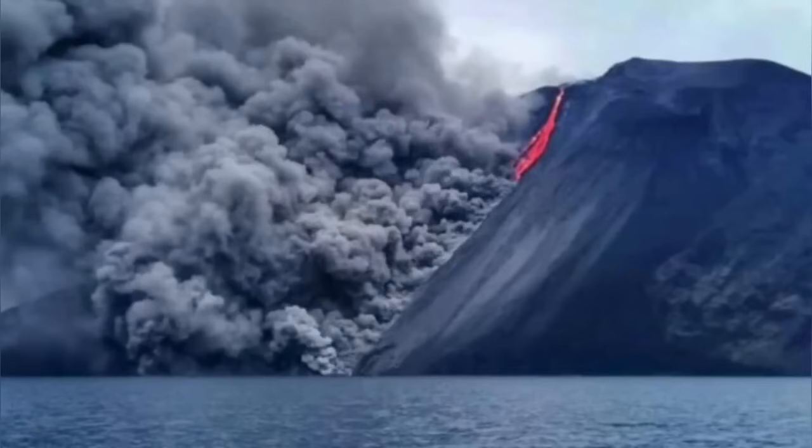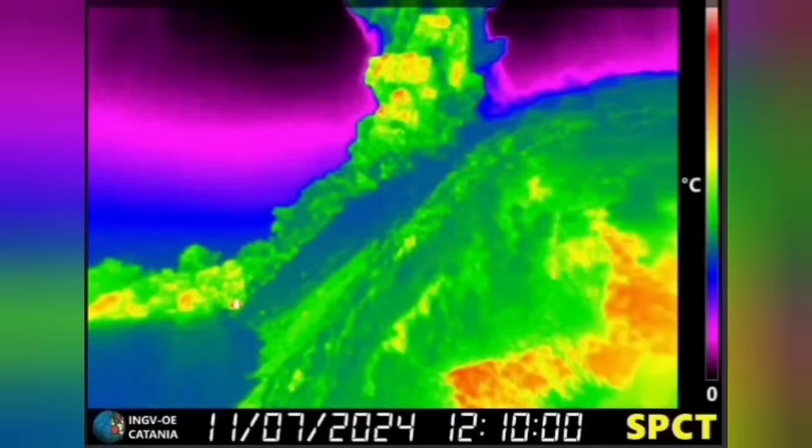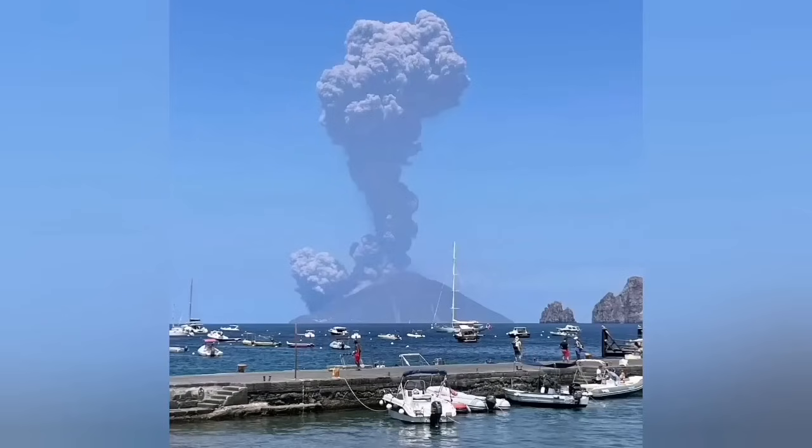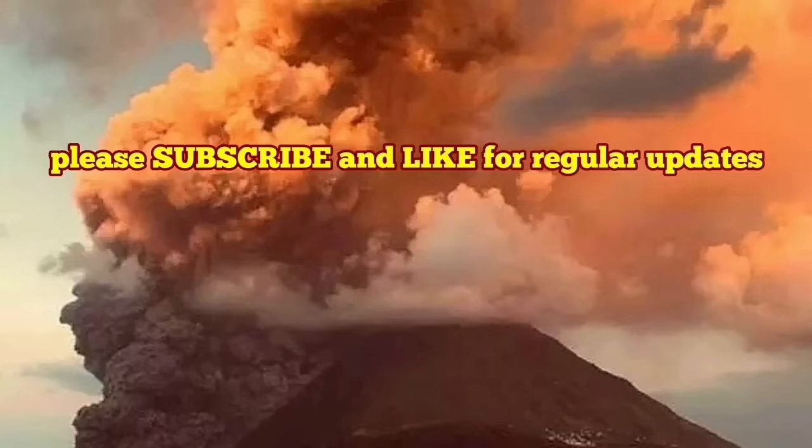From another view you can see the pyroclastic and the flow of the lava. This is from the National Institute of Geophysics and Volcanology of Italy, showing that from the ground this is the four-kilometer ash cloud we are seeing.